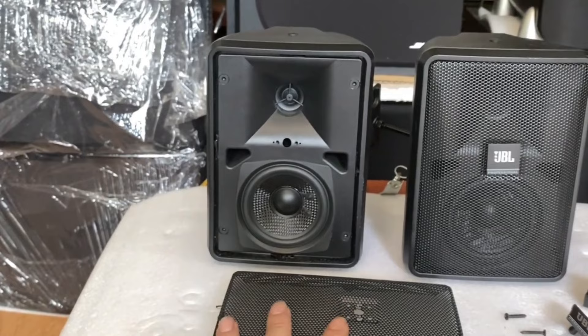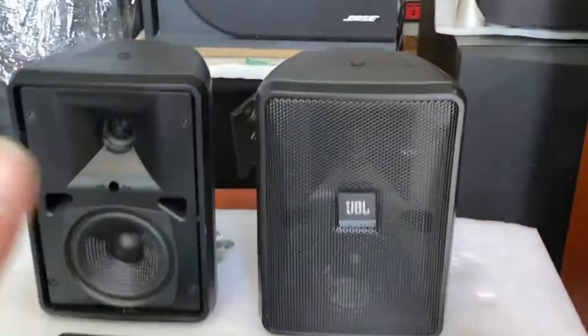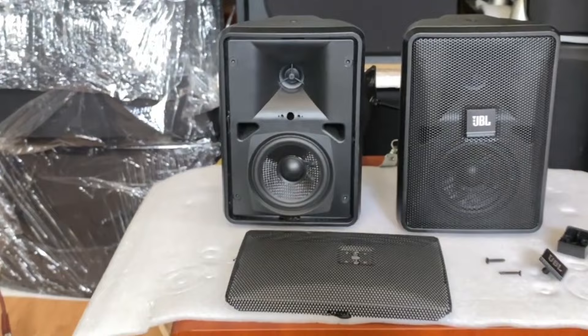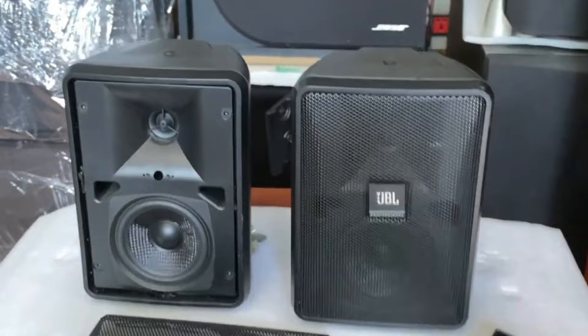The JBL Control 23-1 offers great value for money, durability, and compact size, making it perfect for installations where larger speakers may not fit. However, there are a couple of cons to consider. Firstly, no standard U-bracket is provided and no cables are included. Secondly, while the Control 23-1 is weatherproof and capable of handling extreme temperatures, wet and cold, it's not recommended to install it in direct exposure to the elements.